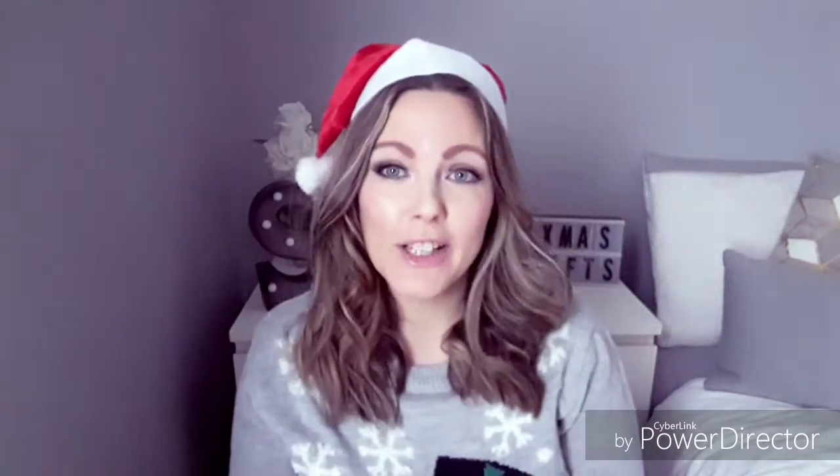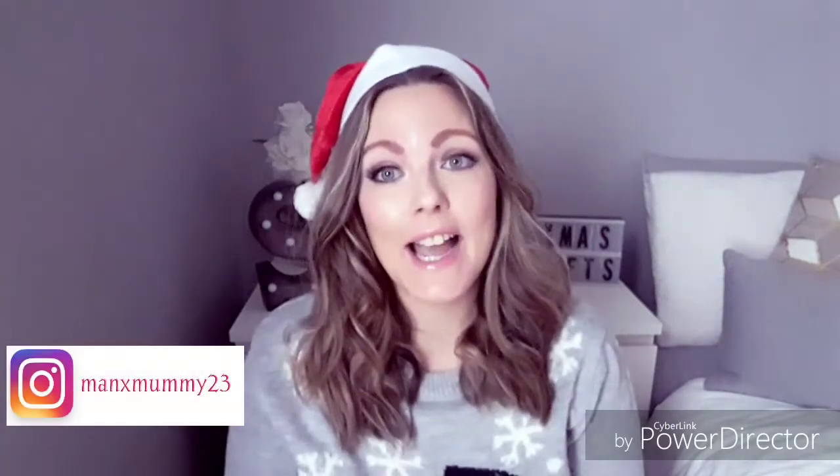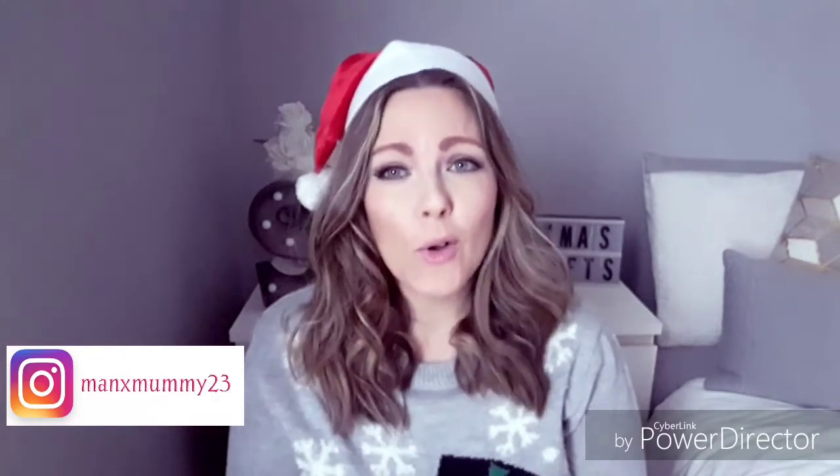Hi guys, welcome back to my channel if you are a regular, and for any of you who are new, just a quick intro. My name is Shana and I have an almost three-year-old daughter called Liana. My partner is Italian, so we split our time between Italy and England.